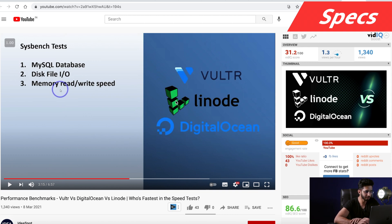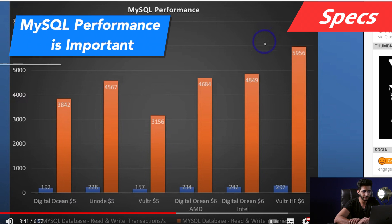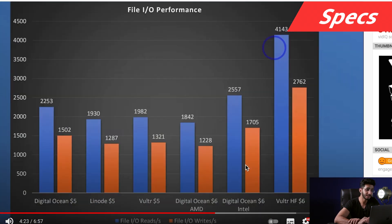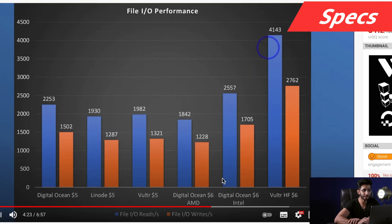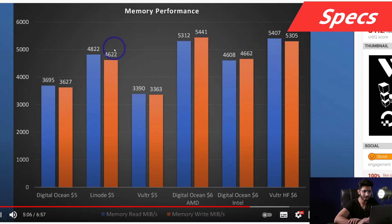For performance benchmarks, I have a video from someone else — from the Ideasport channel — which I will link below. I cannot do sysbench benchmarks myself because that requires root access, which you cannot have on Cloudways since it is a managed hosting provider. In that video, three tests were done: MySQL database, disk file I/O, and memory read/write speed. Vultr high frequency performs better in MySQL. In file I/O, Vultr high frequency performs way better compared to Digital Ocean Intel servers. In memory performance, Vultr high frequency is also good, while AMD servers perform better than Intel servers. So spec-wise, Vultr high frequency is definitely better.